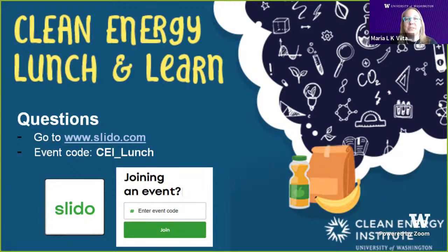Hi everyone. Thank you guys for joining us today for our clean energy lunch and learn. We have some amazing panelists here to talk with us about some of their research and their science. We're going to be using Slido to take any questions you may have. Please log on to www.slido.com with the event code CEI underscore lunch.